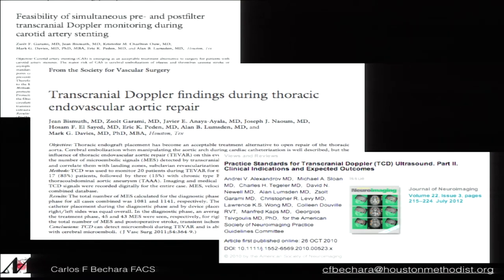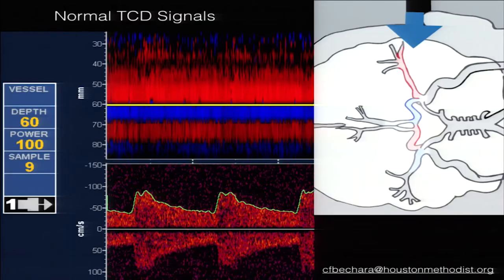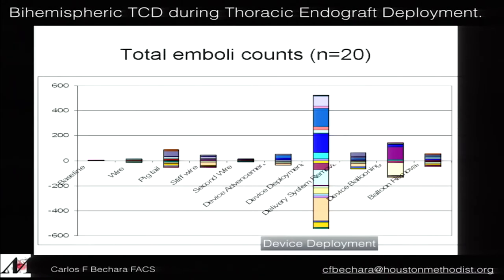We've published quite a bit on TCD. We looked at the number of hits during each step of TEVAR: wire up, pigtail up, soft wire, second stiffer wire. As you can imagine, the highest number of hits was during device deployment. Ballooning was also not insignificant — when you deploy the stent and balloon it, there were a lot of hits. So you can modify your practice: if you have a good seal, maybe avoid ballooning. We also now have remote monitoring — connecting with Dr. Garami, one of the world experts in TCD, who reads for us remotely.